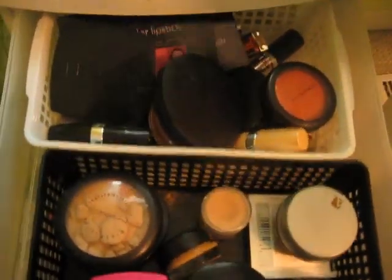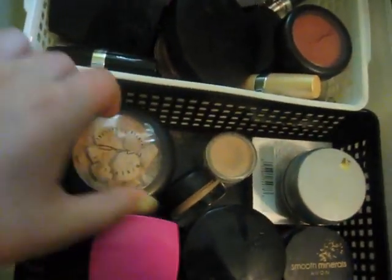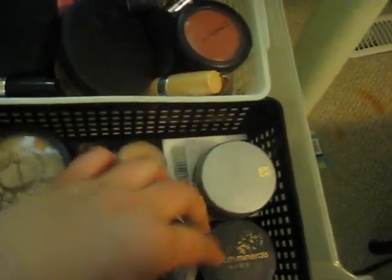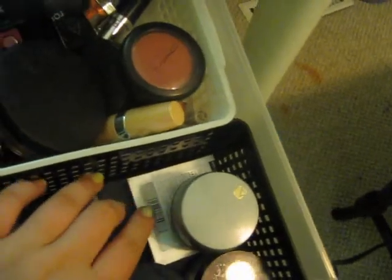This first drawer is my face and lip products. The main things I use every day on my face: L'Oreal Magic Smooth, my MAC Skin Finish, and underneath I have another HD powder from the Cosmetic Company, a Studio Sculpt, another Cosmetic Company concealer, Avon loose powder, Avon mousse, a correcting concealer, and a powder with different color-correcting shades like green.